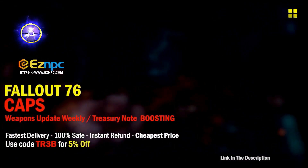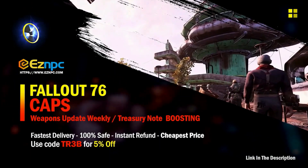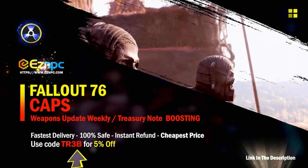If you're after a safe, cheap marketplace to get hold of legacy weapons, legacy items, or anything that's hard to find in Fallout 76, then check out the website EasyMPC. Use code TR3B to get 5% off. Links in the description.